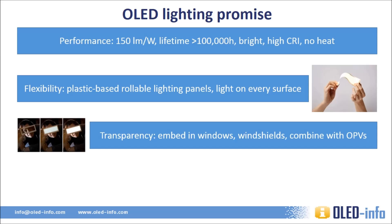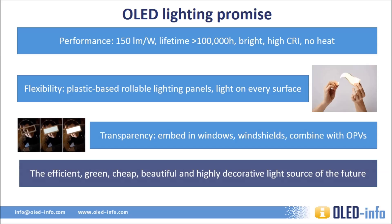OLEDs are transparent in nature, and transparent OLED lighting panels can be embedded in windows, car windshields, and even combined with transparent solar cells — so they can emit light during the night and generate electricity during the day. To summarize, OLEDs enable highly decorative, pleasant, and efficient lighting devices. While OLEDs today are very expensive, next generation deposition technologies, probably based on roll-to-roll printing, may enable OLED devices to be made at very low cost and in very large volumes.